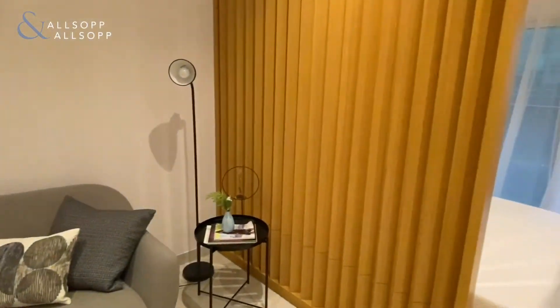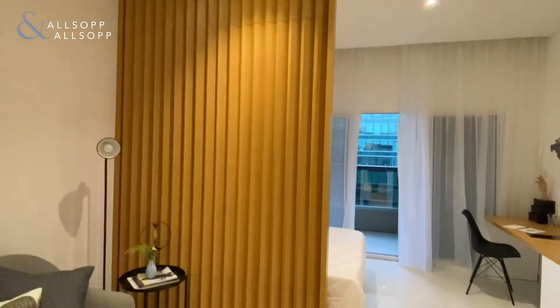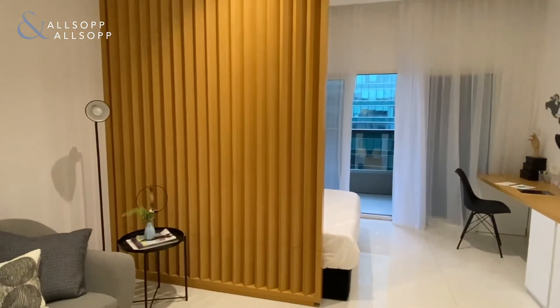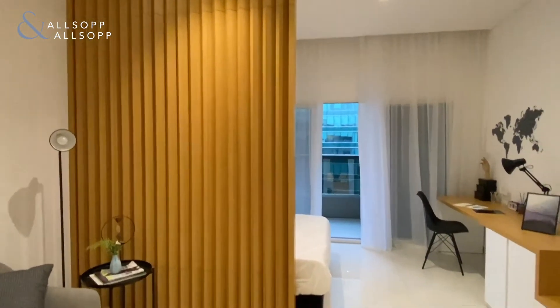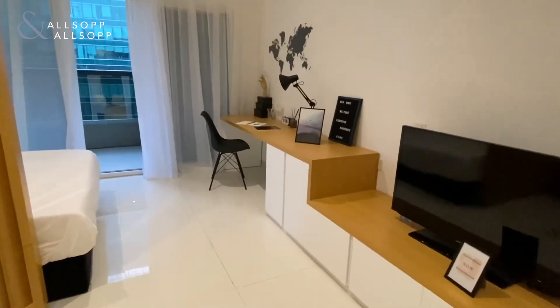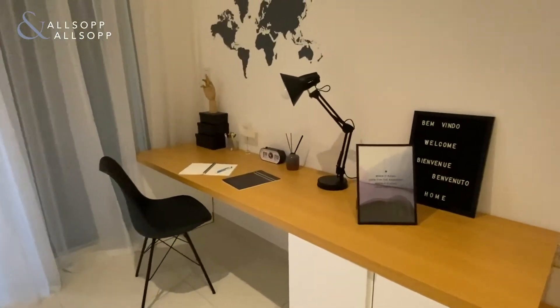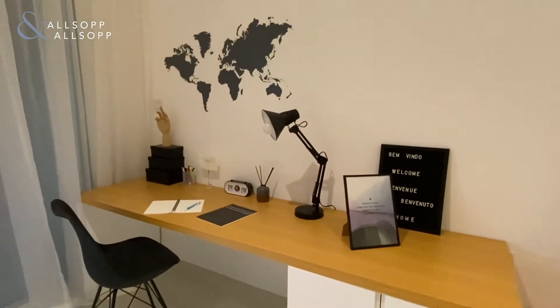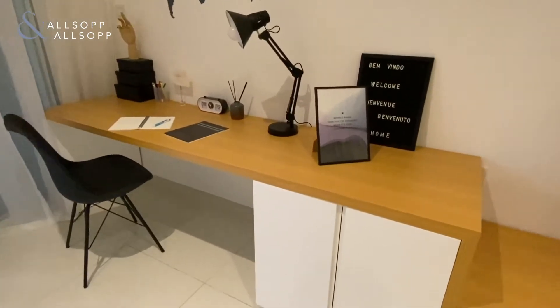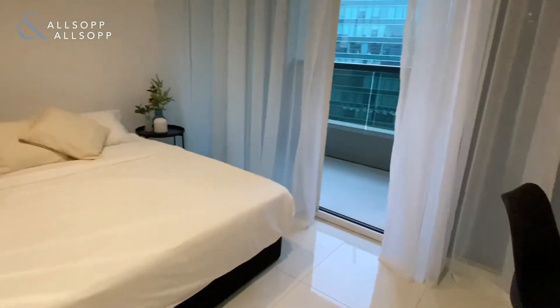What they've done with this studio is create a partitioned wall to separate the main living area and the bedroom behind. Over here you've also got a small little study area and lots of cupboards around the apartment for all your things.